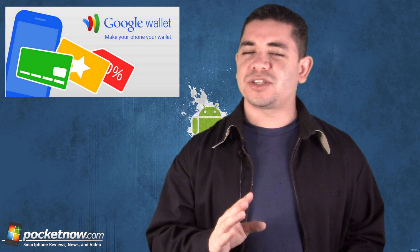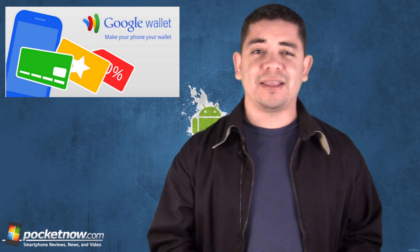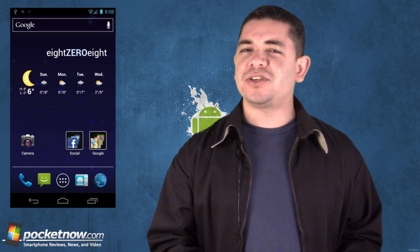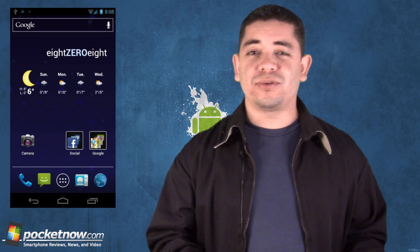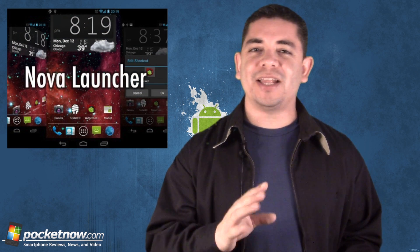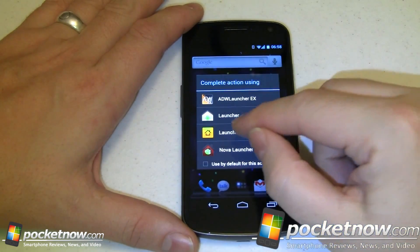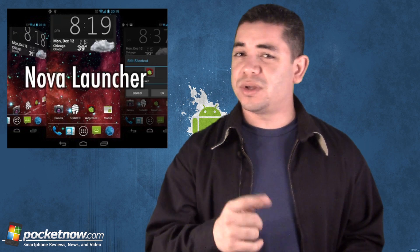Joe Levi walks us through how to get the APK file to get Google Wallet on your Verizon Galaxy Nexus, which you most likely already purchased. If you're not a fan of circles in the folders design for Ice Cream Sandwich, check the link in the description with details on how to get it changed into a box, folder, or whatever you want. Joe also takes the time to show us the Nova Launcher for Android, and if you're wondering whether launchers like ADW and Launcher Pro work on Ice Cream Sandwich, make sure you watch Joe Levi's video which covers what works and what doesn't.